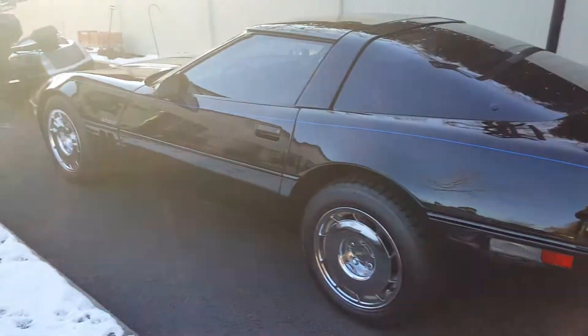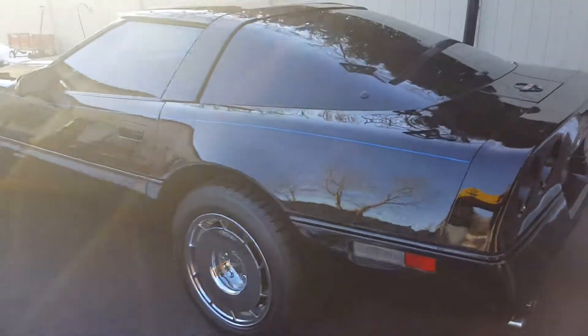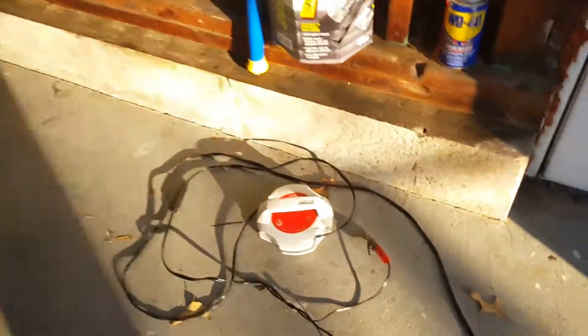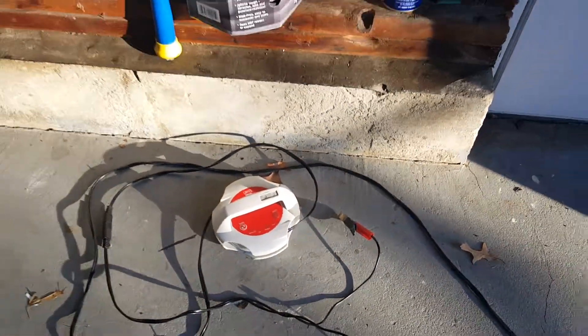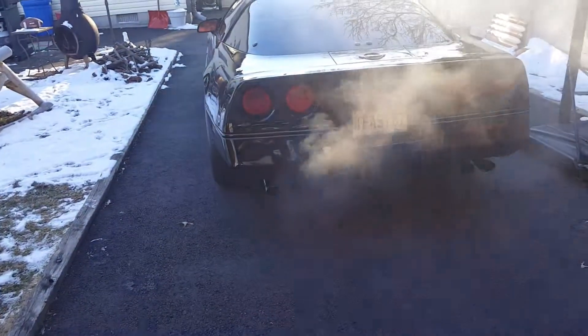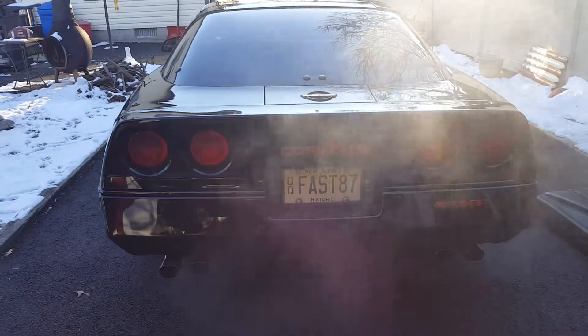I had her on. Of course, I keep her covered up through the winter. I have a pretty good quality Griot's computerized battery tender, and it keeps the battery healthy, keeps it charged, and keeps it from breaking down.